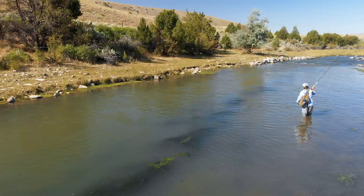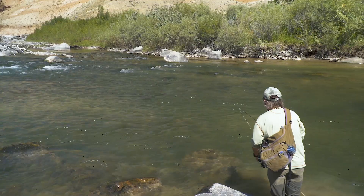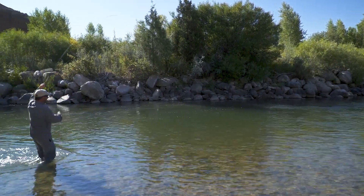Welcome to the Orvis Guide to Fly Fishing. In this show, we'll continue to explore where to find trout in streams. As you'll discover, there's much more to finding trout than just looking at rocks and currents.